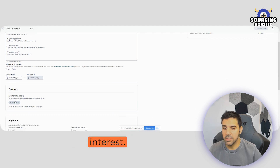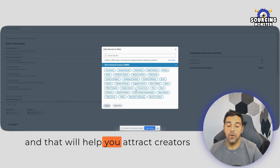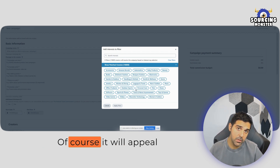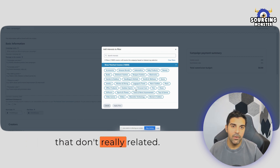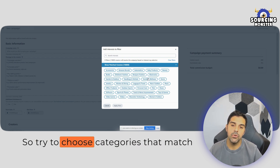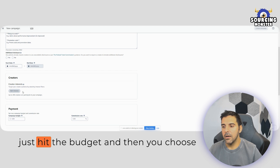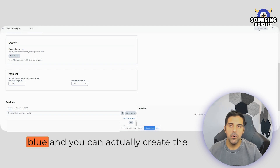Then you set the start date and add the interests by choosing the categories your products fall into. This helps attract creators that match your category niche, which in turn brings more relevant creators. For example, if you sell a hairbrush for kids, don't put it under Toys and Games — choose categories that actually match your product and the creators you want. Then set the budget, choose your product at the bottom, and the 'Create Campaign' button will turn blue.